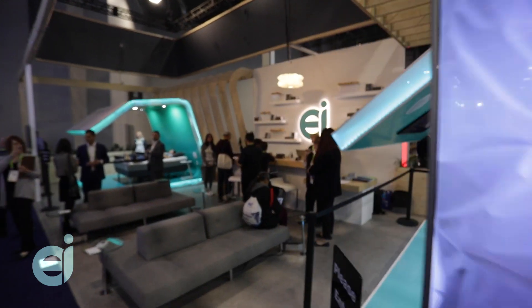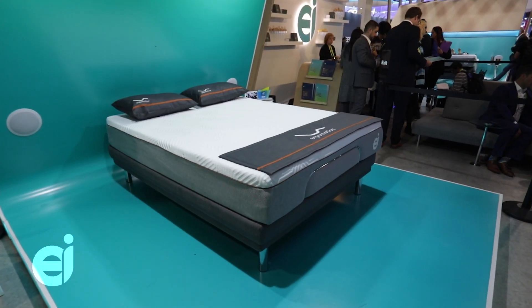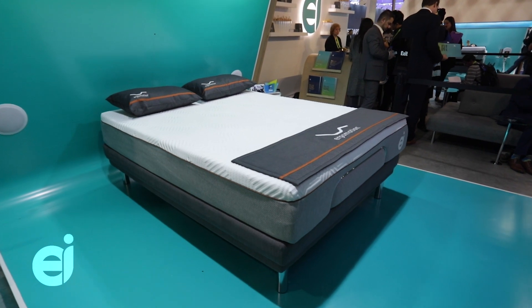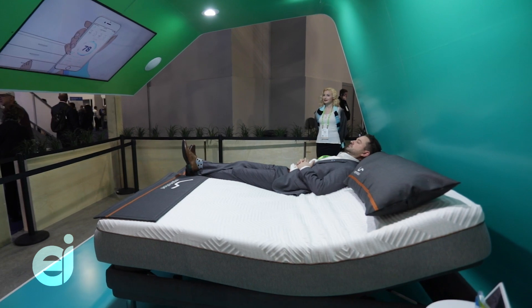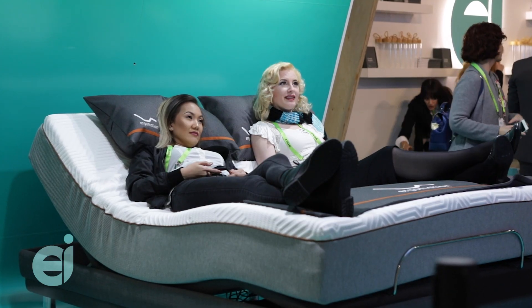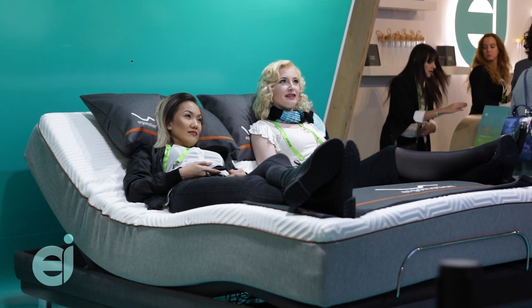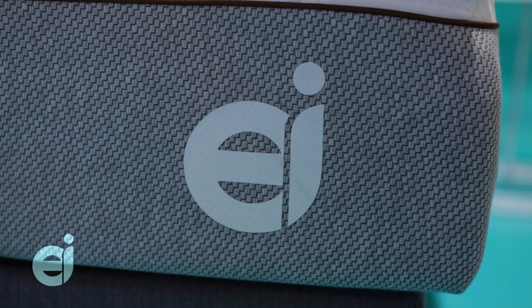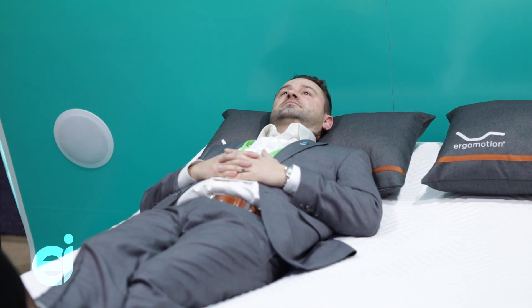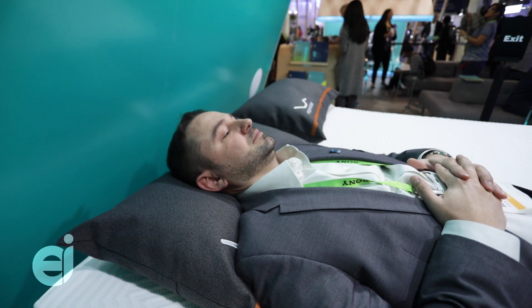Today we will be showing you one of the products within the Ergomotion Intelligence family of products. Within the Ergomotion Intelligence family, we have the EEI Sleep Assist, which provides a modern solution to the age-old problem of getting the right combination of comfort, support, and health benefits from our beds and our sleep technology.